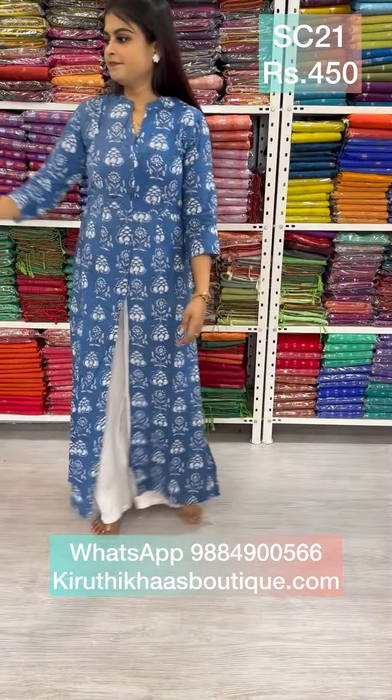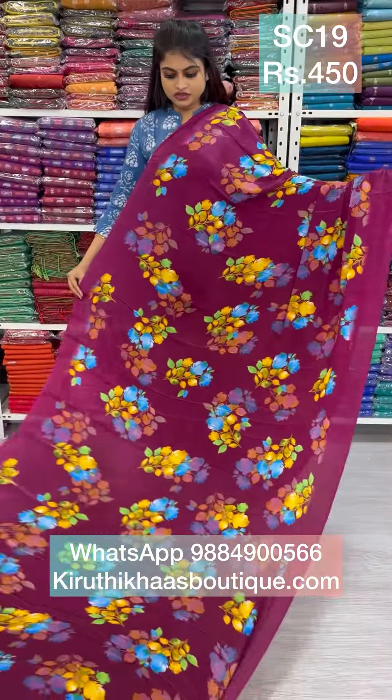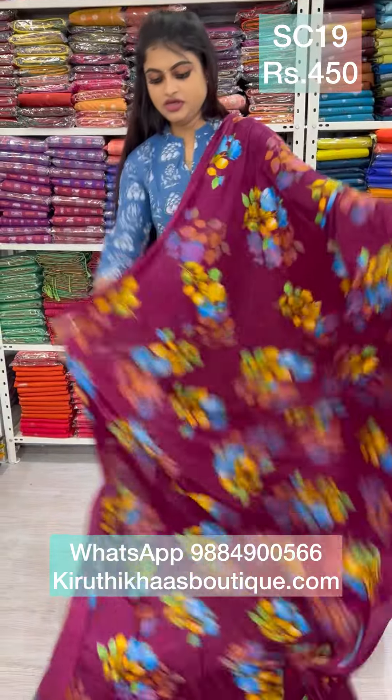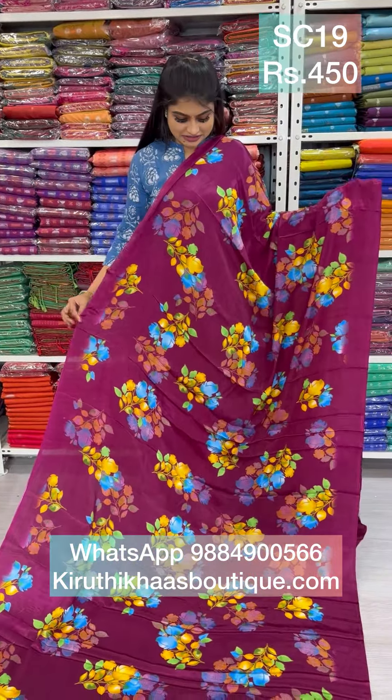Next we have a lovely wine color saree. Wine color with vibrant bright combinations in a leaf and flower pattern. It comes along with a pallu and a plain blouse — superb. This saree is budget-friendly, priced at 450. To place order, you can take a screenshot and WhatsApp us, or go directly to our website to place the order. It's such a beautiful saree.